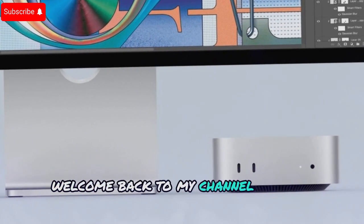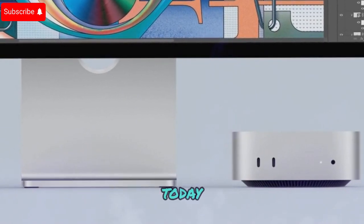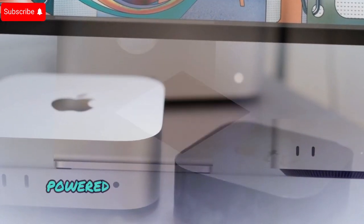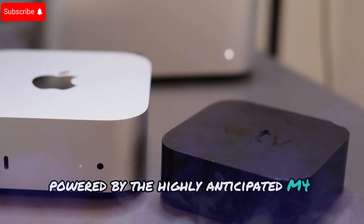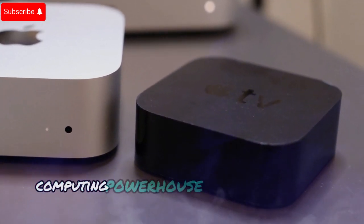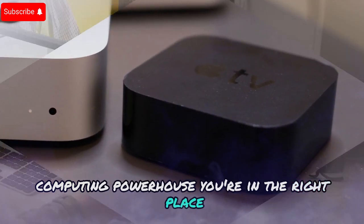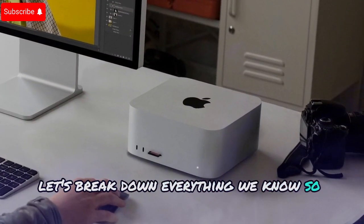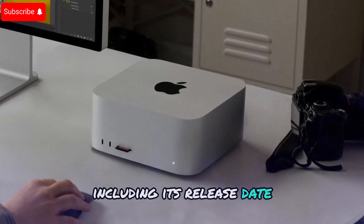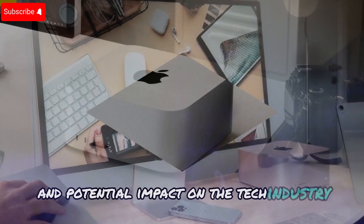Welcome back to my channel, Techno Trend Zone. Today, we're diving into some groundbreaking leaks about the upcoming Mac Studio powered by the highly anticipated M4 Ultra chip. If you're excited about Apple's next-gen computing powerhouse, you're in the right place. Let's break down everything we know so far about the Mac Studio M4 Ultra, including its release date, specifications, and potential impact on the tech industry.